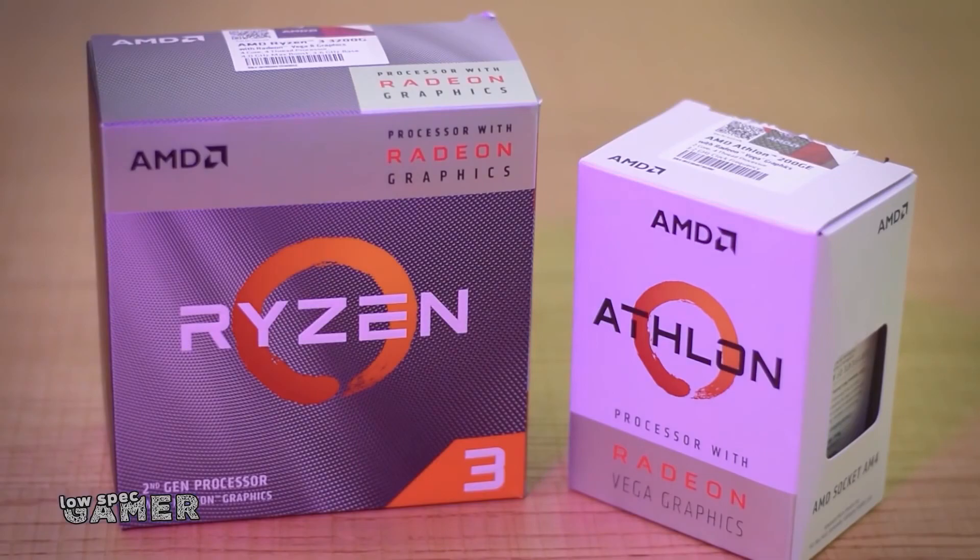If you watch LowSpec Gamer, you know AMD's APUs absolutely dominate in value and performance. But Intel made a big deal about the integrated graphics on their 10th gen consumer chips. And what if you don't have space for a full-size gaming desktop? All you've got is an Intel-based work laptop supplied to you by your place of employment.